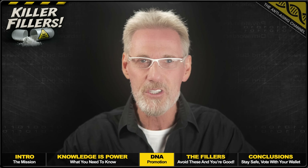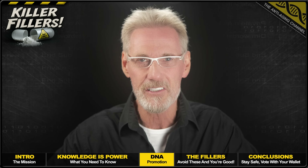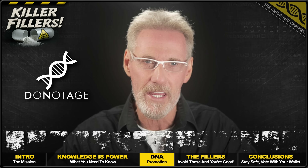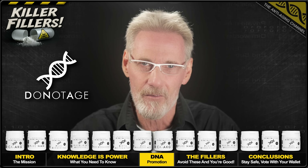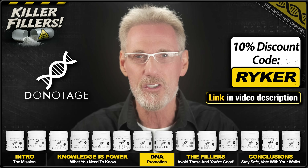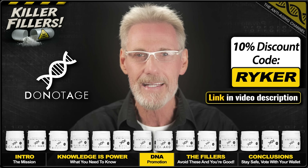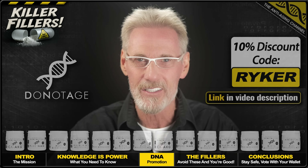Before we kick things off with the dodgy filler in fifth place, a very quick shameless plug from my preferred longevity supplement brand, Do Not Age. They have an unbeatable range of ultra-pure filler-free health products, many of which I use myself. You can enjoy the same discount I'm privy to by using my exclusive 10% discount code, which works for all Do Not Age products, including subscriptions and special offers.